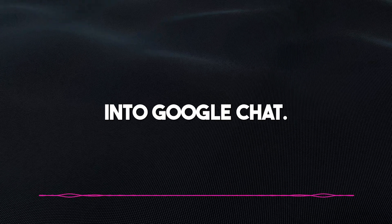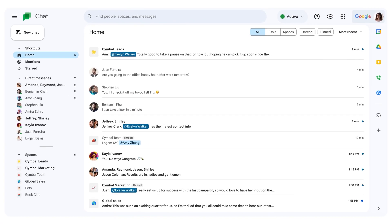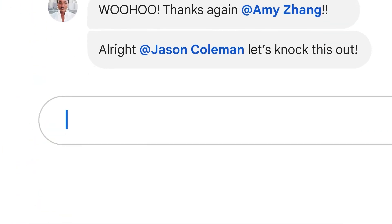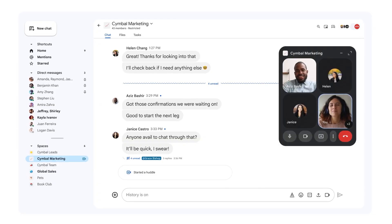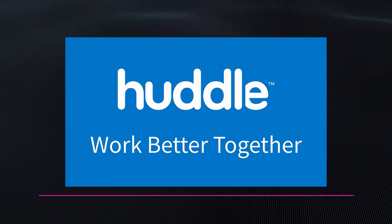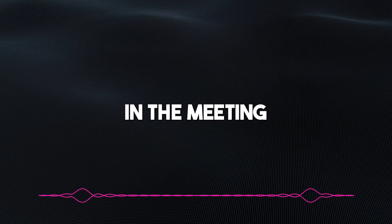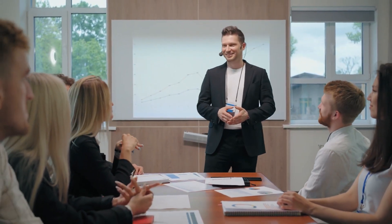Duet has also been integrated into Google Chat. You don't really need physical meetings to fix certain minor issues, and Google Chat provides a conducive platform for you to chat with your team. With the integration of Duet, you can now easily switch to an audio meeting without much stress. Google has added a refreshed user interface, new shortcuts, and enhanced search to Google Chat, and you can easily switch to an audio meeting called Huddle at any time. Google is also looking to accommodate up to 500,000 participants, so companies and organizations with branches across the world can easily keep in touch.